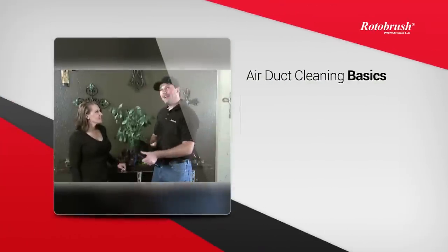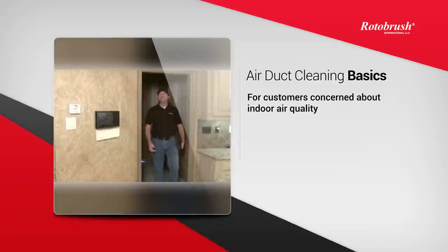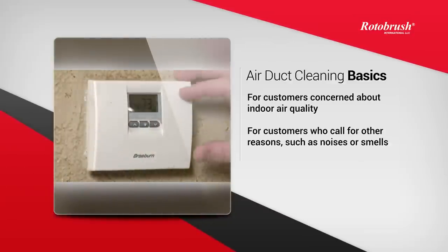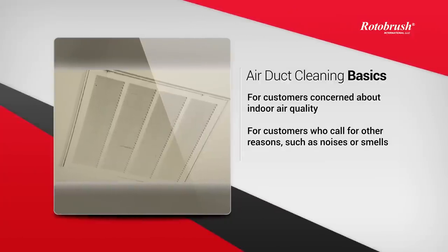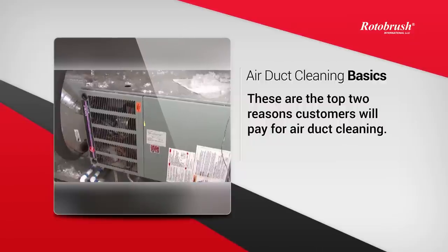The basic premise behind air duct cleaning is twofold. First, it's a service you can provide to customers who are concerned about their indoor air quality, and second, it's a service you can provide to customers who call you for those noises and smells they detect but don't actually have a problem with their HVAC unit. Our independent research shows that these are the top two reasons a customer will pay for air duct cleaning.